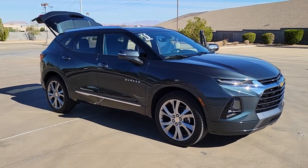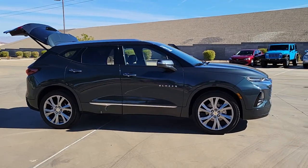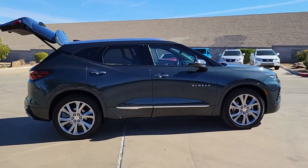You will be amazed by this 2019 Chevrolet Blazer. This vehicle still has fewer than 25,000 miles on the clock, so it won't last long.